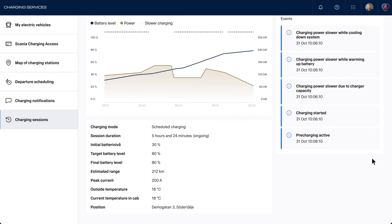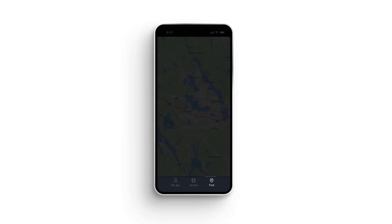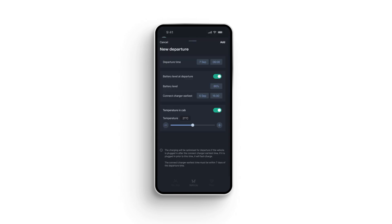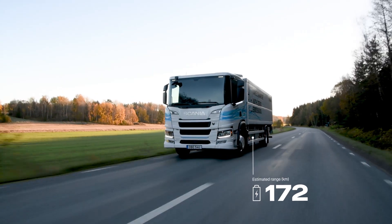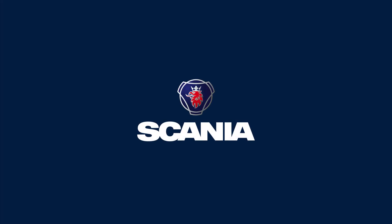The Scania Driver App enables easy monitoring of charging status and charging speed, and helps find nearby truck-ready charge points. Departures can also be managed and scheduled directly within the app. Scania Charging Services streamline the entire charging process, making charging easy for everyone both on and off the road.